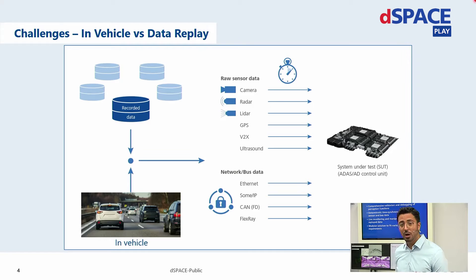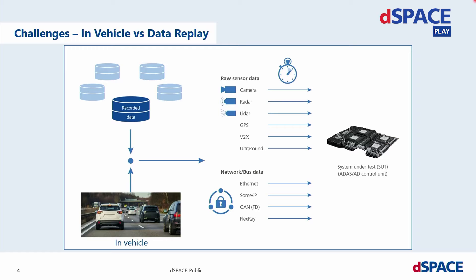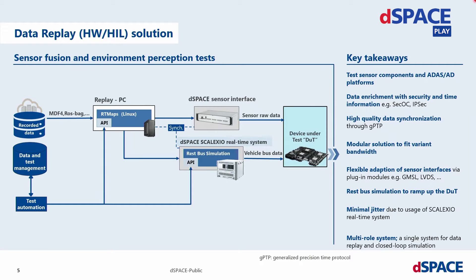Today we will walk you through our hardware data replay validation, and maybe in the next session we will talk about other data replay validation solutions. To overcome the mentioned challenges for hardware validation of the device under test, we have come up with a compact solution that enables you to test your sensor components — smart sensors that generate object detection lists — and also your ADAS/AD platform complex platforms that do sensor fusion for multiple sensors, object recognition, and trajectory planning. I will hand over to my colleague Carsten, who will show you in detail how the construction works, which data is being transferred, and the demo.